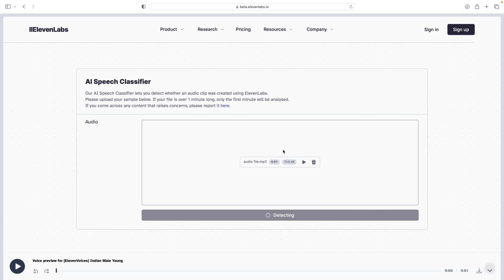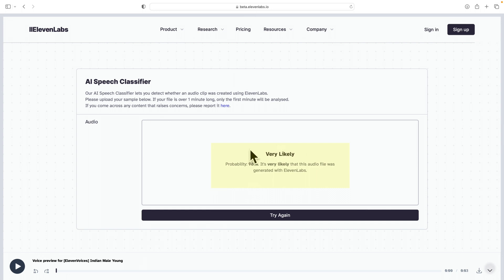Here I'm uploading the audio we just generated using Matthew McConaughey's cloned voice, and we're going to see if the AI speech classifier can detect it. As you can see, it has detected a 98% probability that this was generated using ElevenLabs voice cloning technology — which is really good. I'm glad they're building in these capabilities, because ethically we need standards to detect when voice cloning is being used.